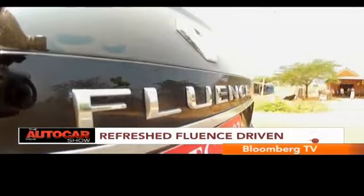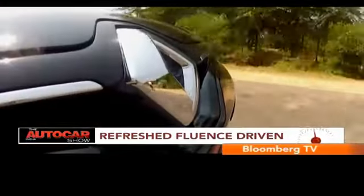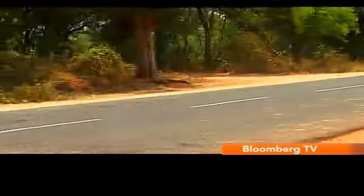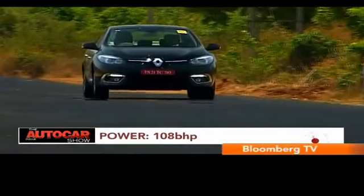So what is the Fluent like on the road? Well, Renault has discontinued the petrol motor in the Fluent, so there was only the diesel for us to sample. The 1.5L K9K is a proven motor and it continues to be offered here in the 108bhp state of tune.